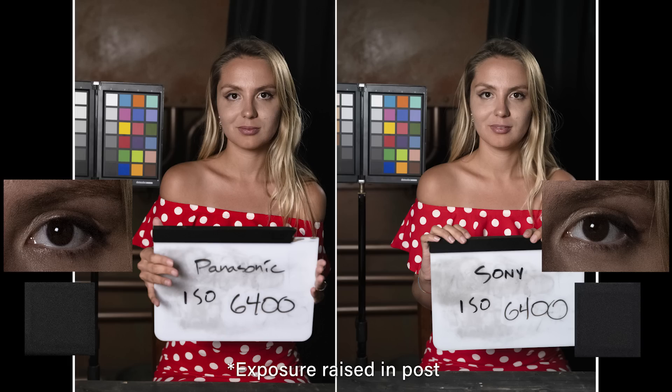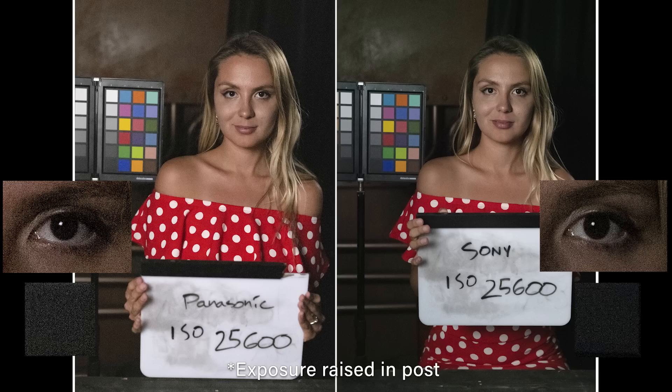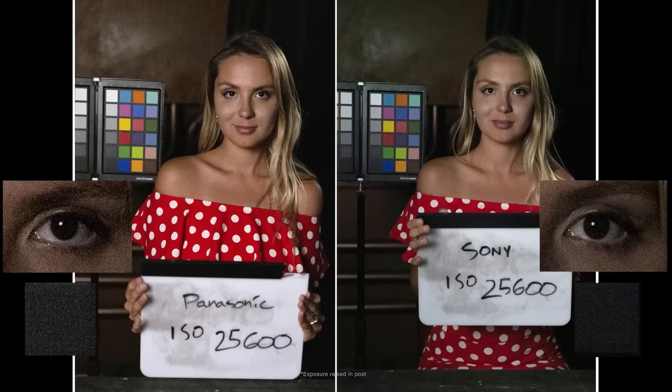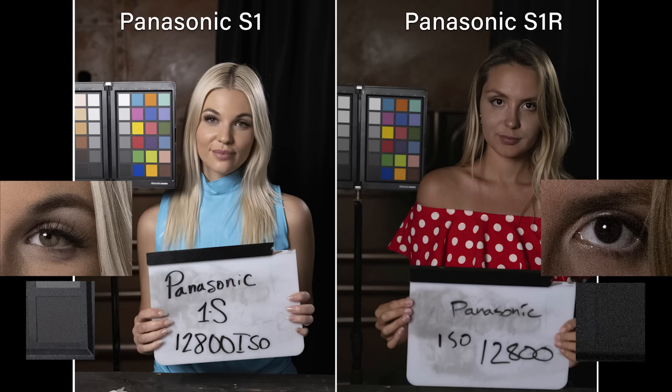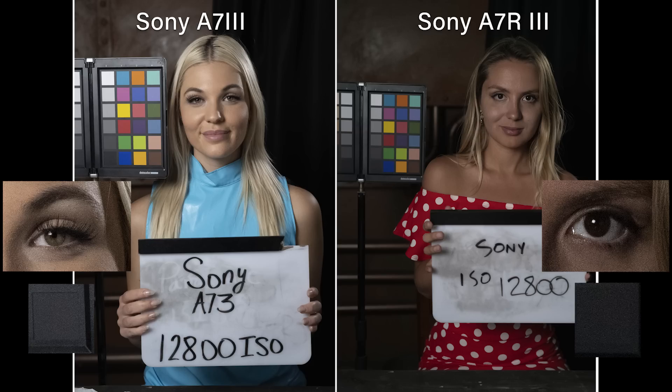The Sony seems to be winning out a little bit — it seems a little less grainy than the Panasonic at 6400. At 12800 it just doesn't look great, though it is more pronounced on the Panasonic. The Panasonic does still have nicer colors. I'm not as impressed with the low light performance on either of these as I am on their smaller siblings — the S1 and the A7 III. The S1 actually looked pretty good even at 12000 ISO. These cameras have larger sensors and more megapixels; they're just not going to handle high ISO as well.